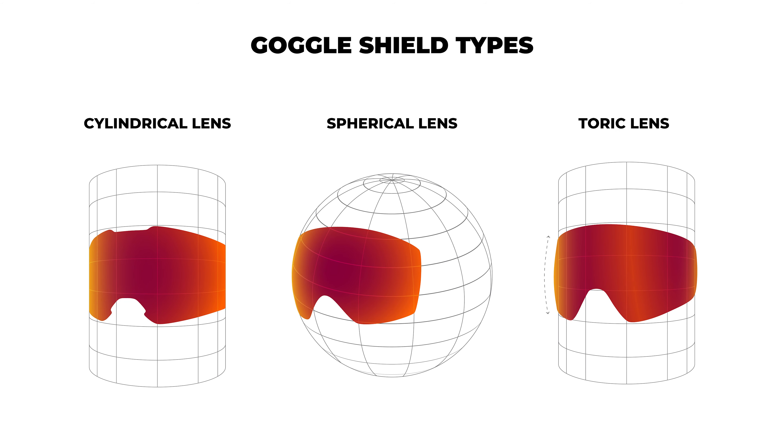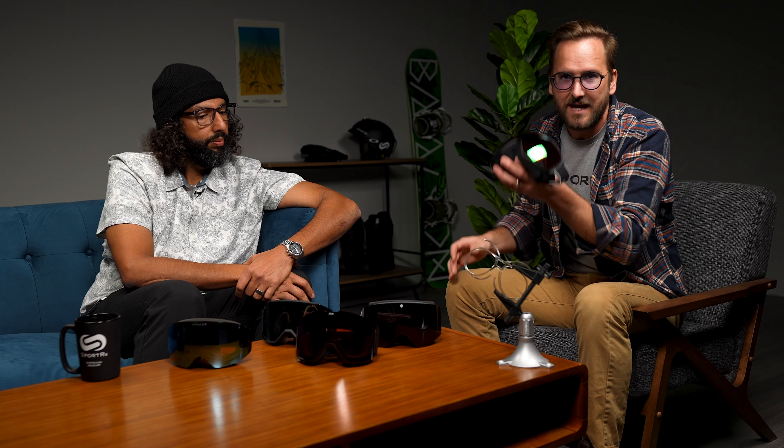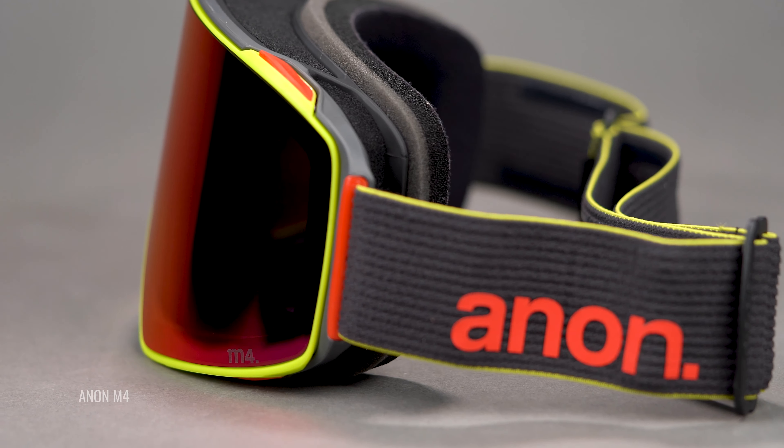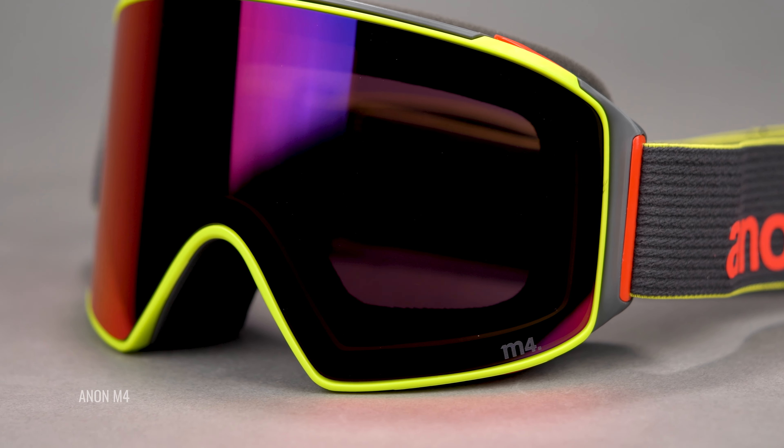The interchangeability and lens technology on the Anon are amazing. The TORIC lens shape is awesome — it isn't cylindrical, it isn't spherical, it's a blend of both, so best of both worlds. This is also available in a cylindrical version, and the chassis is the same, so you can swap between TORIC and cylindrical lenses on the same frame. The durability is also great — they're built like a tank without being heavy. You get two sets of lenses automatically in the box: one for sunnier days, one for overcast days.